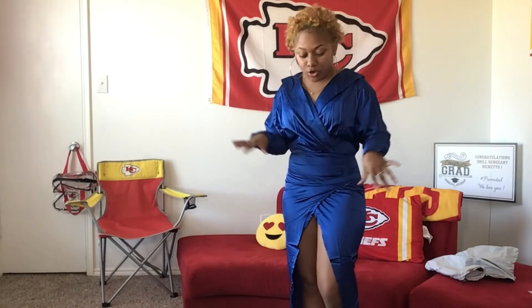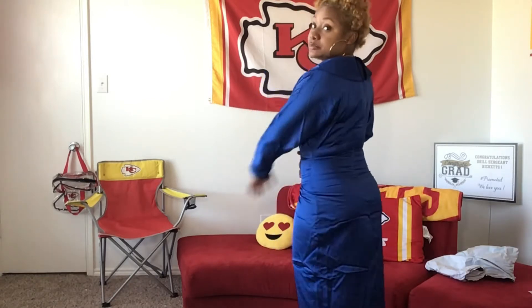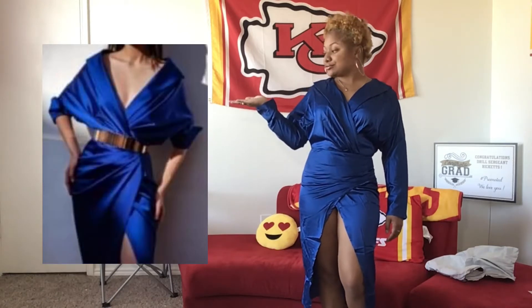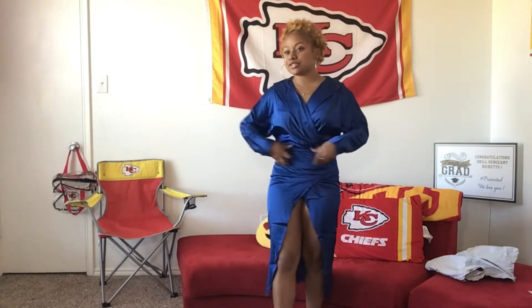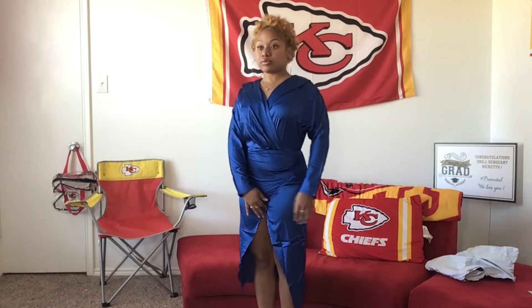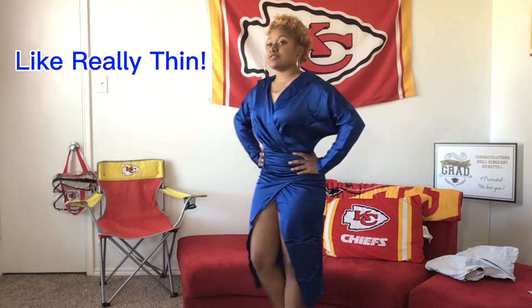Okay, so this is the first one. Everything I ordered is in a size small. This was a little bit too tight for my midsection — I got that COVID weight. It's really thin. It's supposed to look like the picture, but I need it to come down more on my stomach area. It's too short right here. It could be cute, but it's really thin.